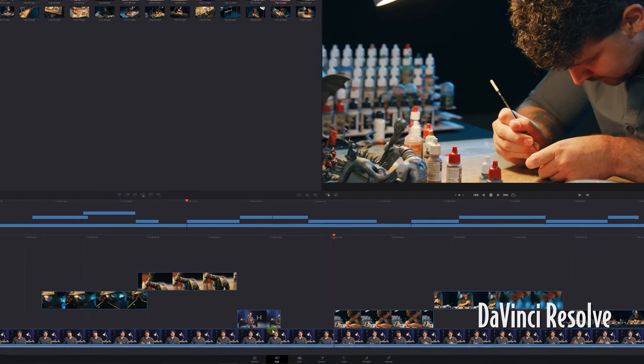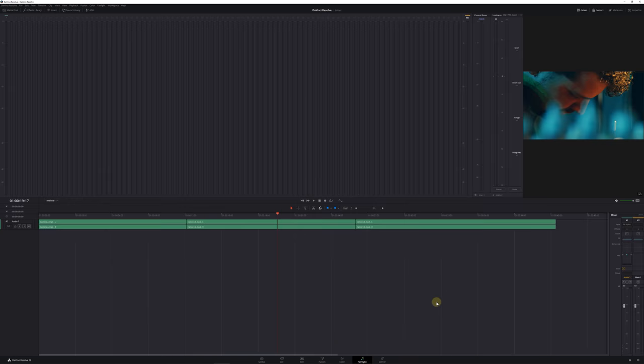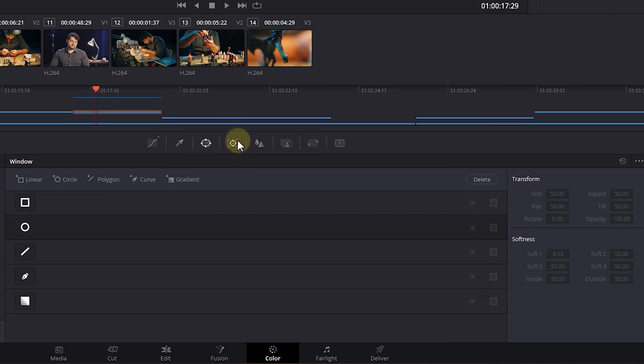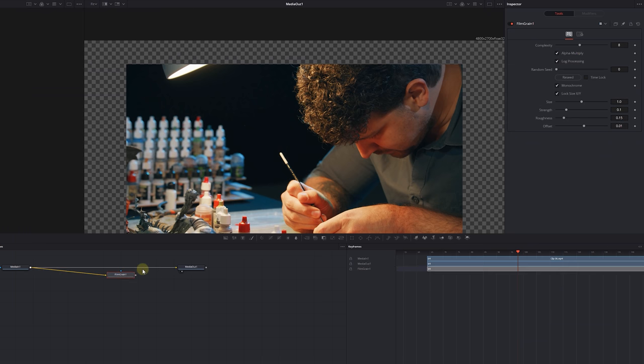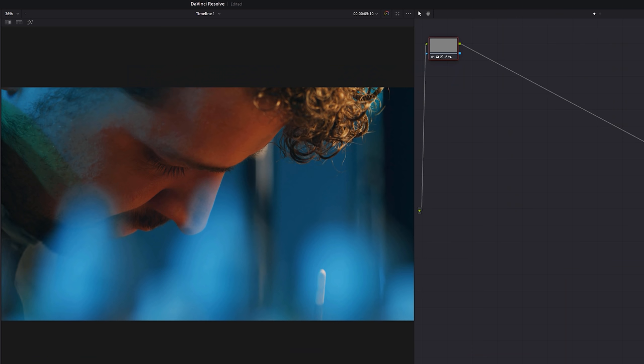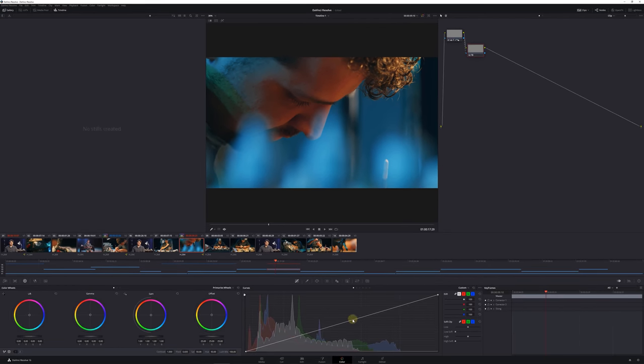Moving on, DaVinci Resolve — probably the best one on the list, but also the most popular, and I know many of you are already working in it. Resolve has a couple of workspaces for different tasks: editing, Fusion for VFX, color grading, and sound mix. Within every workspace you basically get any tool a professional video editor needs. Keyframing goes very smooth, there's a pretty big effects library, and their color grading tools are of course one of the best on the market. However, it works very differently than Premiere — it is node-based, which takes some time to get familiar with.